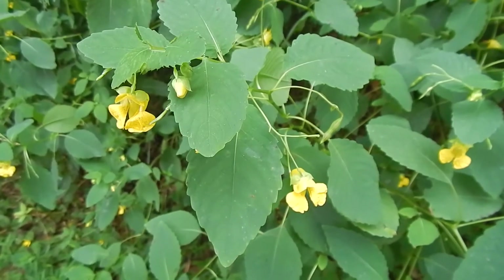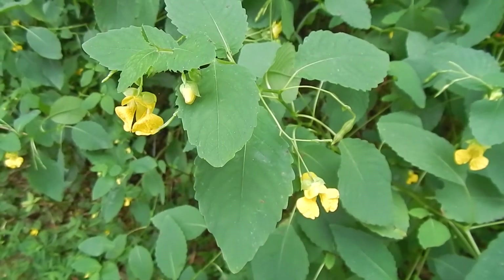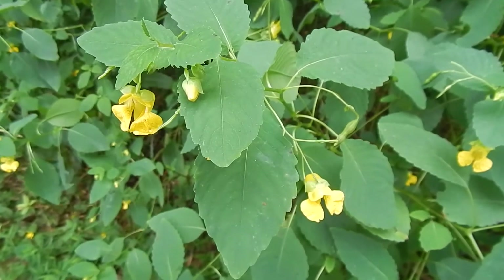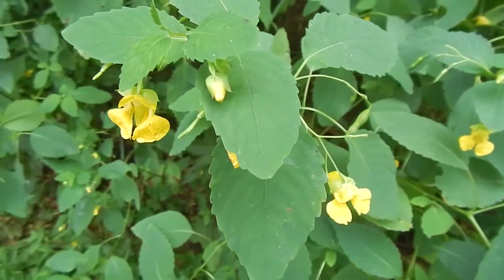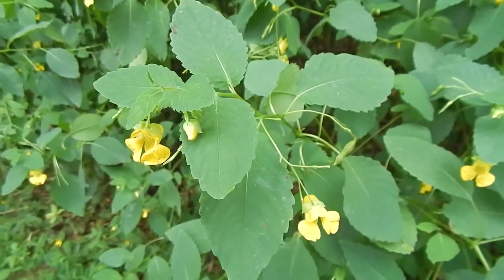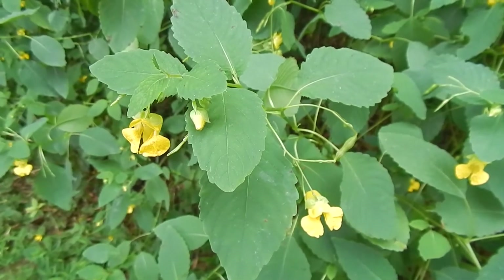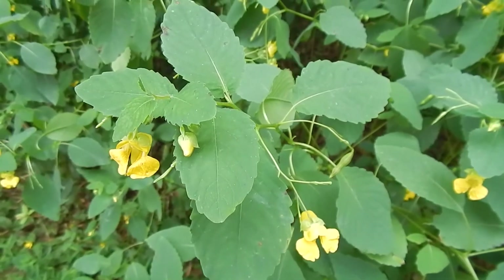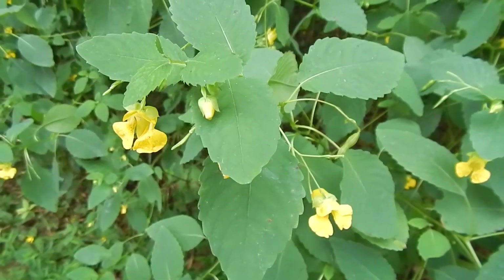Here we have yellow jewelweed, or pale jewelweed, sometimes called pale touch-me-not. The jewelweed name comes because when it gets covered with water it kind of jewels up, and some people say these flowers hanging from it look like little pendants or jewels. The touch-me-not name comes from the seed pods — this is an annual plant that shoots its seeds out to spread them when something touches the pod.